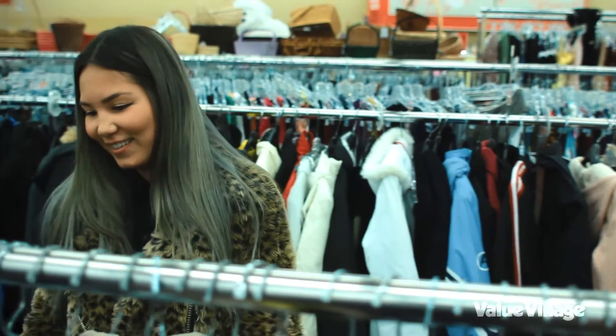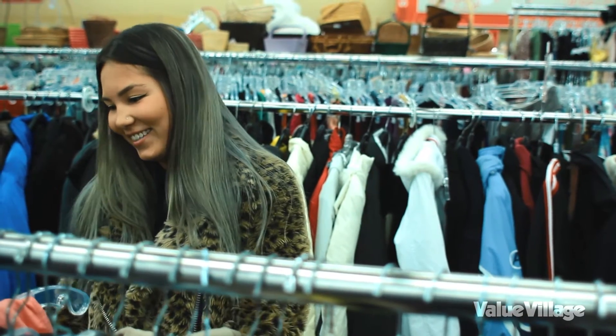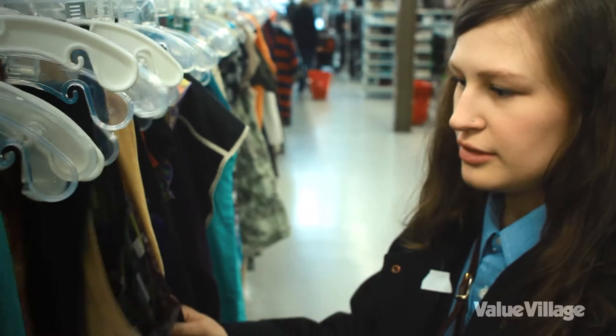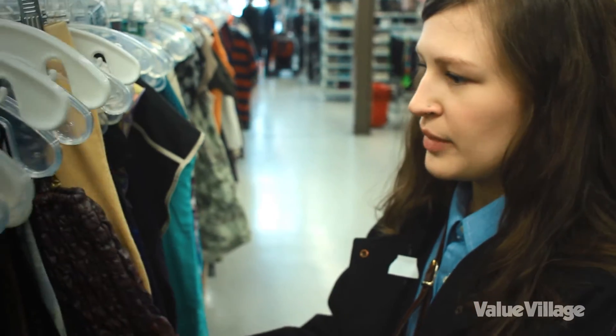Having two weeks is pretty intense. The thing I found most challenging was actually using all the money, because it went so far.